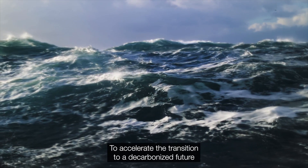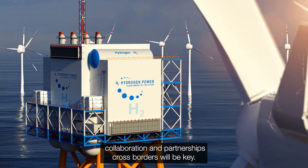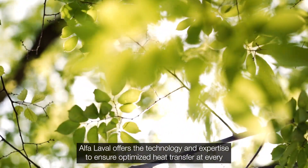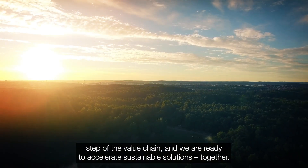To accelerate the transition to a decarbonised future, collaboration and partnerships across borders will be key. Alpha Laval offers the technology and expertise to ensure optimised heat transfer at every step of the value chain, and we are ready to accelerate sustainable solutions together.